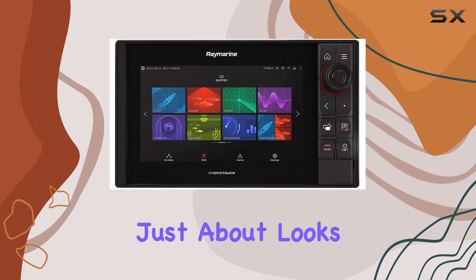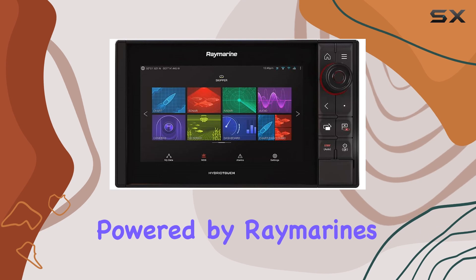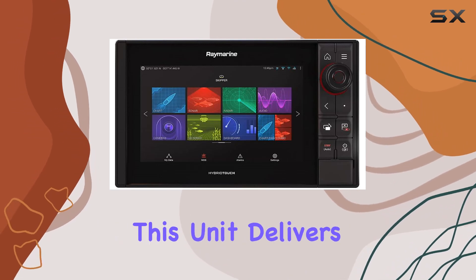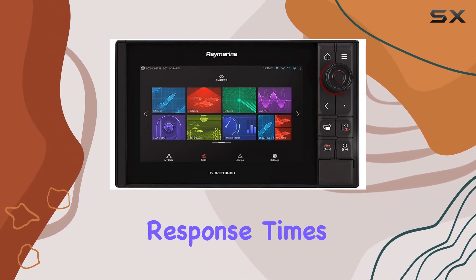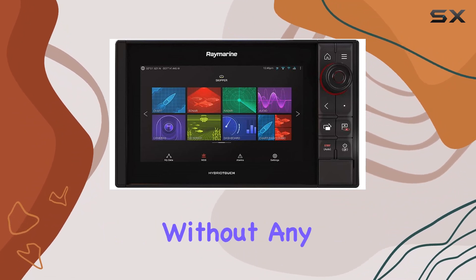But it's not just about looks. The Axiom Pro 9 RVX packs serious performance under the hood. Powered by Raymarine's advanced technology, this unit delivers lightning-fast response times and seamless chart redraws, ensuring you stay on course without any lag or delay.